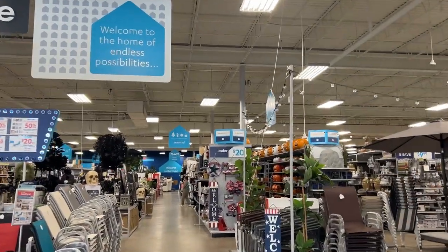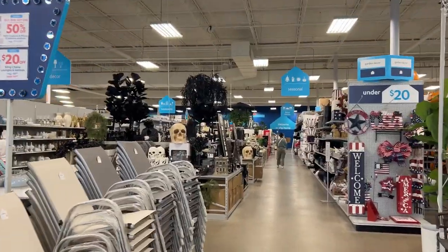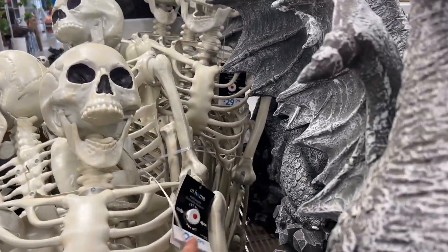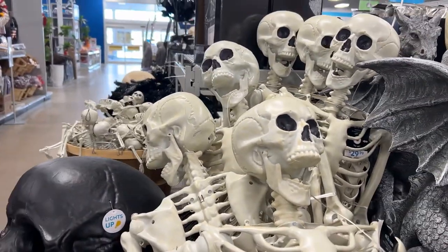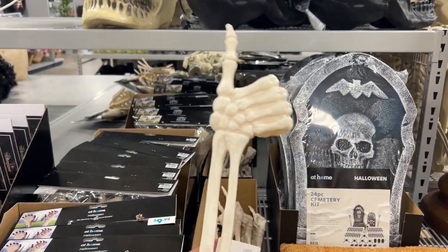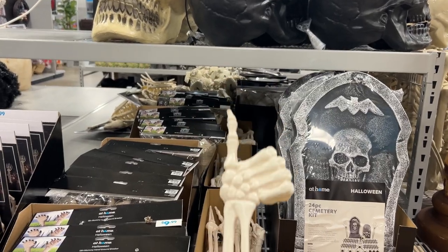Coming right in the door, you can always see pumpkins and skeletons. I like it — this is fantastic. They have the exact skeletons I'm looking for and they're only 30 bucks, so I like that. Let's see some of the other stuff they've got because some of it looks cool — like a dragon. I appreciate this motivational thumbs up from the skeletons.